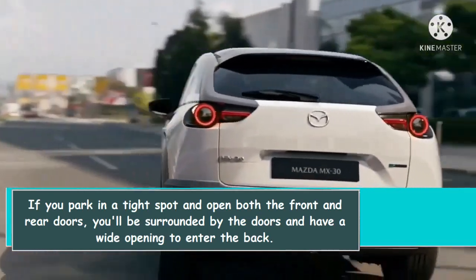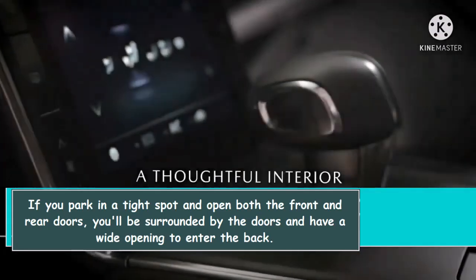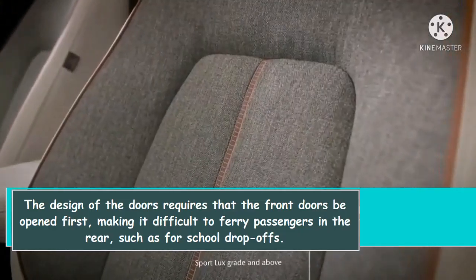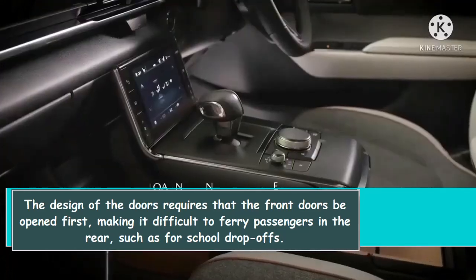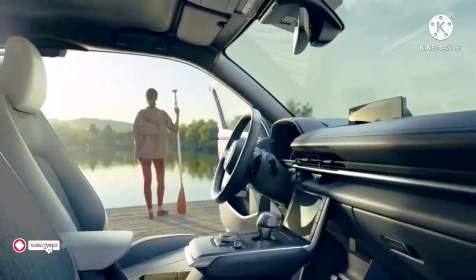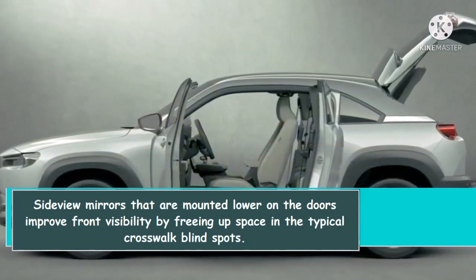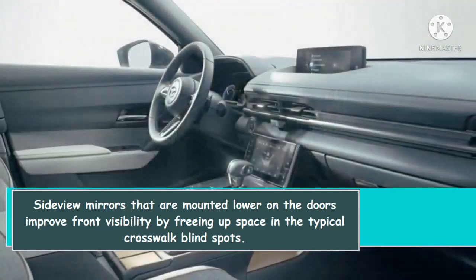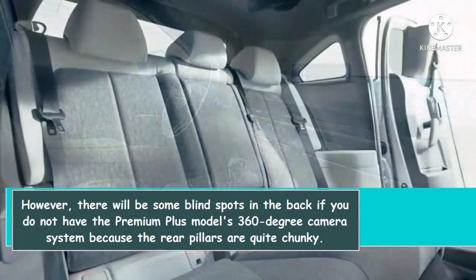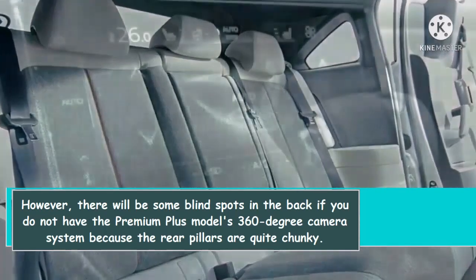If you park in a tight spot and open both the front and rear doors, you'll be surrounded by the doors and have a wide opening to enter the back. However, the design requires that the front doors be opened first, making it difficult to ferry passengers in the rear, such as for school drop-offs. Side-view mirrors mounted lower on the doors improve front visibility by freeing up space in the typical crosswalk blind spots, but there will be some blind spots in the back if you don't have the Premium Plus model's 360-degree camera system, because the rear pillars are quite chunky.